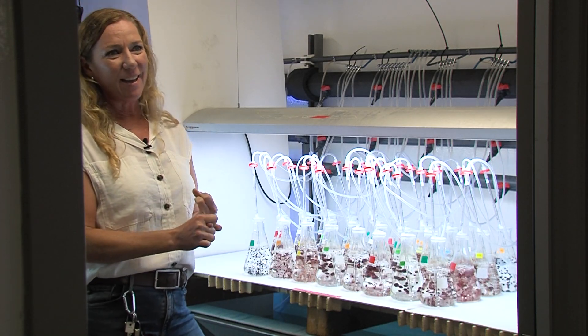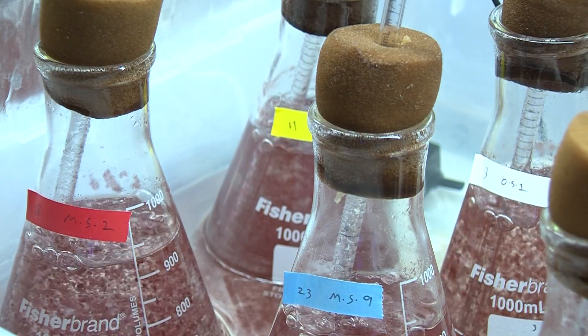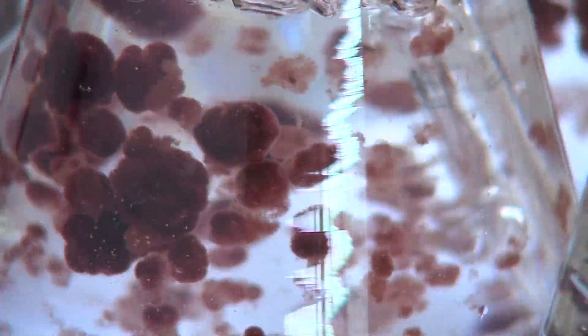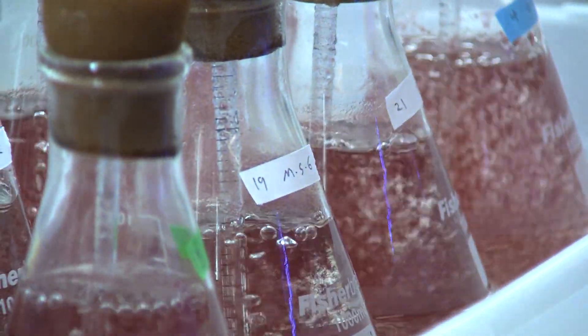Jen Smith's lab at Scripps Oceanography is growing different kinds of the seaweed in different conditions. Smith is working with Miller's company to optimize the production of the plant. The key is to find the right strain of asparagopsis for farming. As she puts it: her lab has the freedom and flexibility to do the research that can help inform the commercialization of the species at scale.